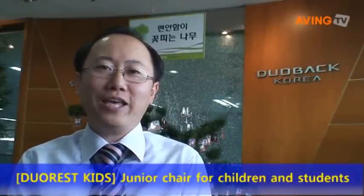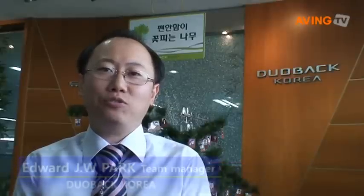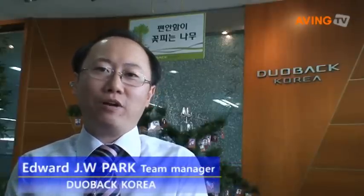Hello, my name is Edward Park, in charge of overseas sales at Duovac Korea, which is one of the leading Korean manufacturers of ergonomic home and office chairs.